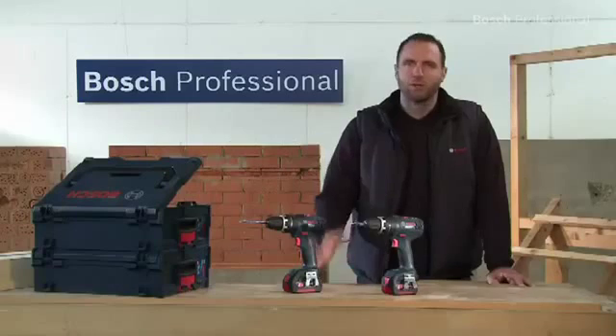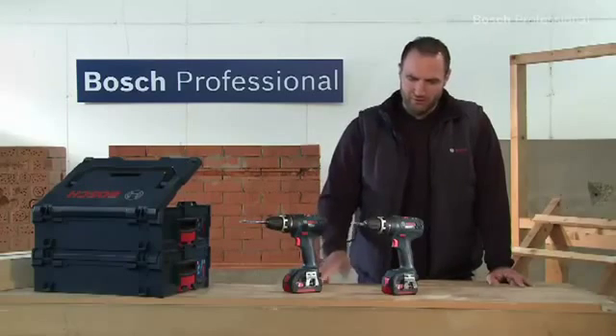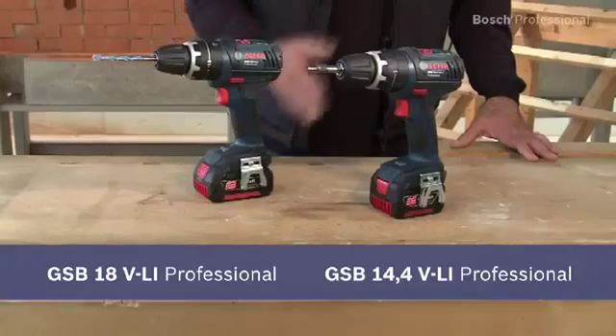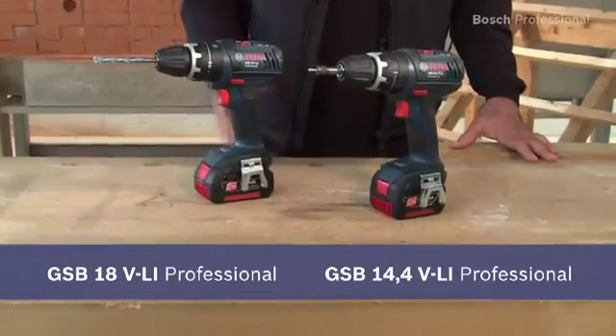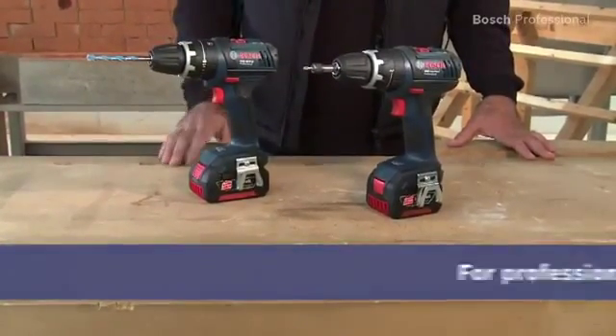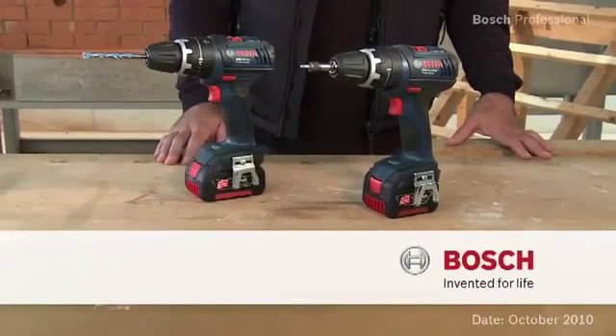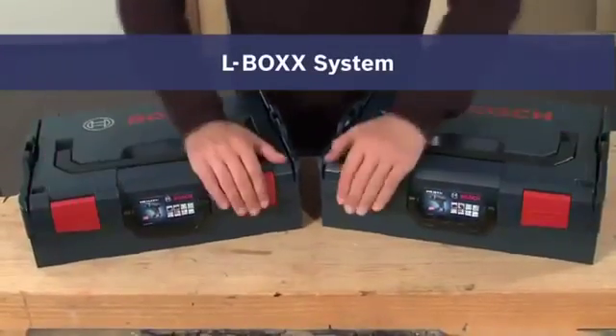Experience for yourself the shortest 14.4 and 18 volt endurance runners with impact drilling function — the GSB 14.4 VLI Professional and the even more powerful GSB 18 VLI Professional — now available in the practical, unique L-Box.